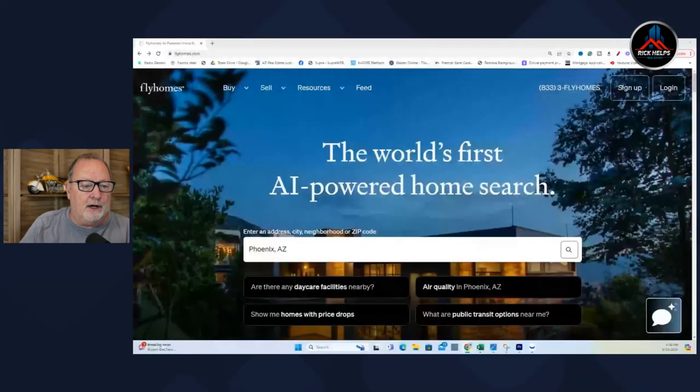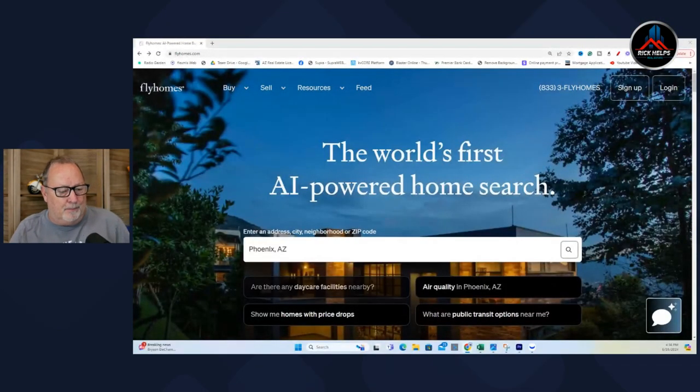Remember last week when I said artificial intelligence was going to start making it into the real estate space? Well, it's starting. We're starting to see it with a new website called flyhomes.com and I'm going to show you a couple things about it.